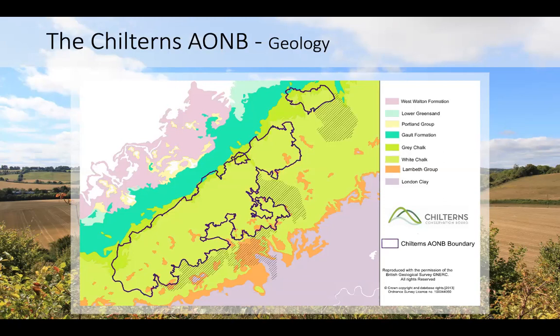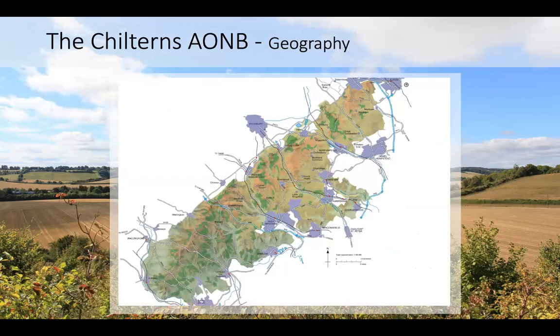The Chilterns is a long strip of chalk running to the northwest of London. We've got clays sitting on top, but the main geology is very porous and soft, and that really impacts on how these features form and how people have been able to settle and use the landscape — very different from, say, a sandstone or gritstone area like the Peak District.